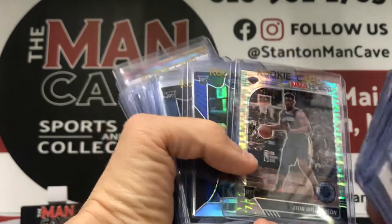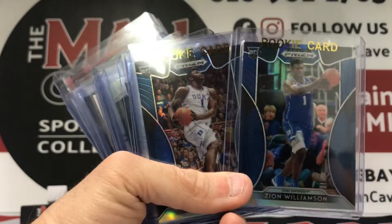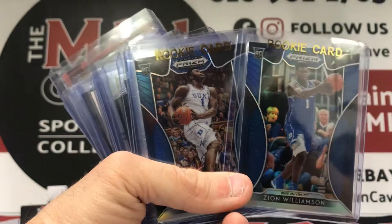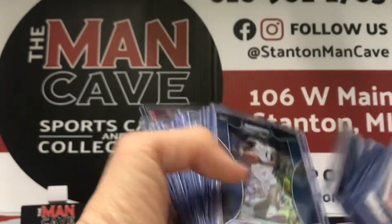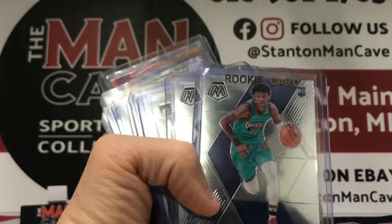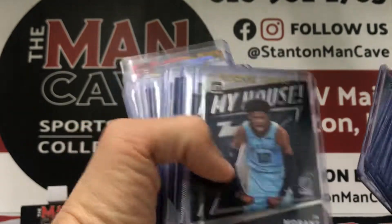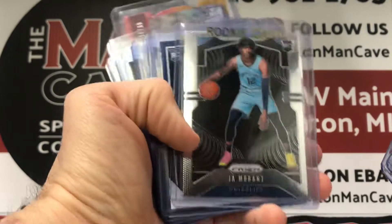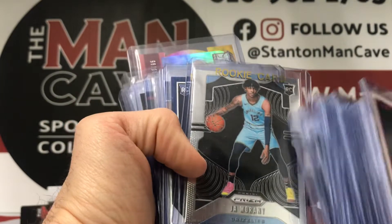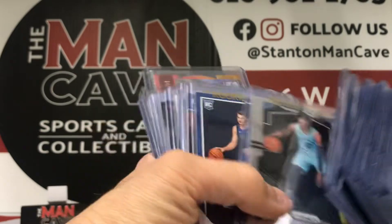Ran into some Zion stuff as well. There you see the Hoops Premium Stock — that's the Pulsar variation, and these are a really cool color match. Maybe to celebrate Duke getting to the Final Four — will they be battling Carolina? But some cool Zion stuff there. Some Ja Morant — we actually had some more Ja Morant, but a bunch of it sold as soon as we got back to the shop. There's the classic Prism rookie of Ja. You guys have been crushing Ja stuff in shop too, so really happy to get some more Ja in.